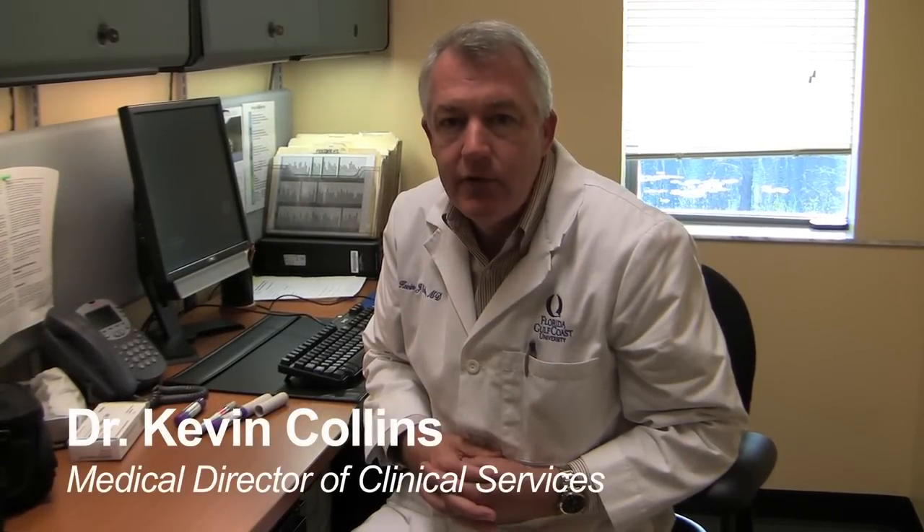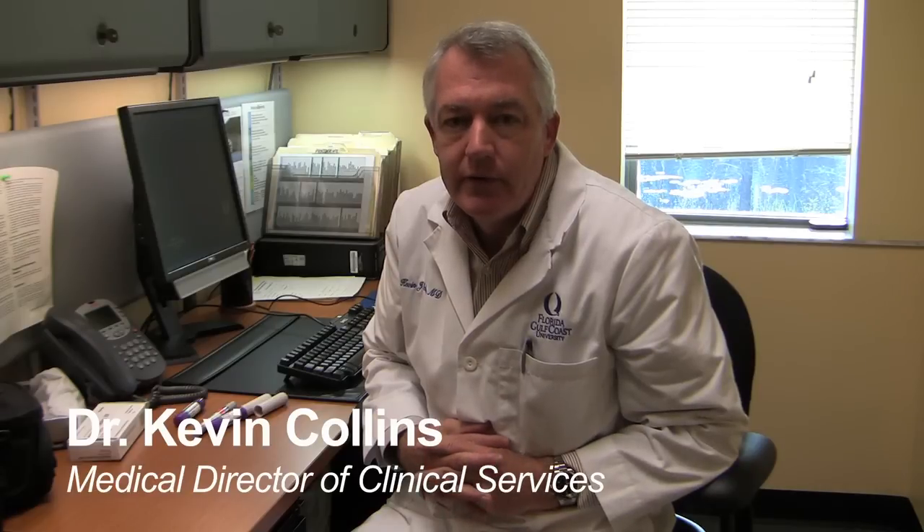Good morning, I'm Dr. Kevin Collins. I'm a physician here at Florida Gulf Coast University Student Health Services. I'm the medical director of clinical services and I've been here for approximately two years. This morning we're going to talk a little bit about insect bites, in particular bee stings, and what to do if that happens to you while you're out on campus or out in public spaces.